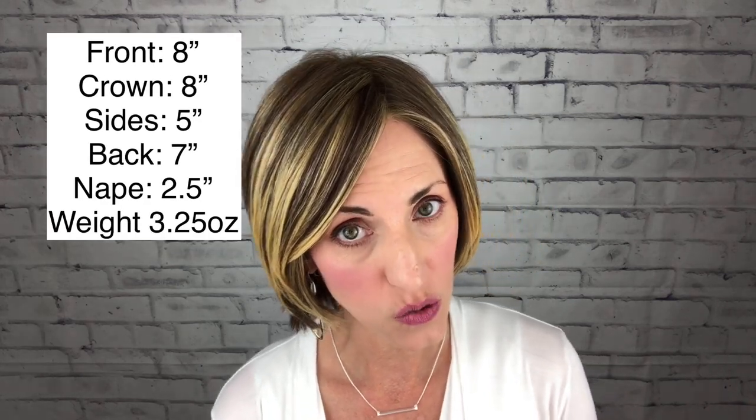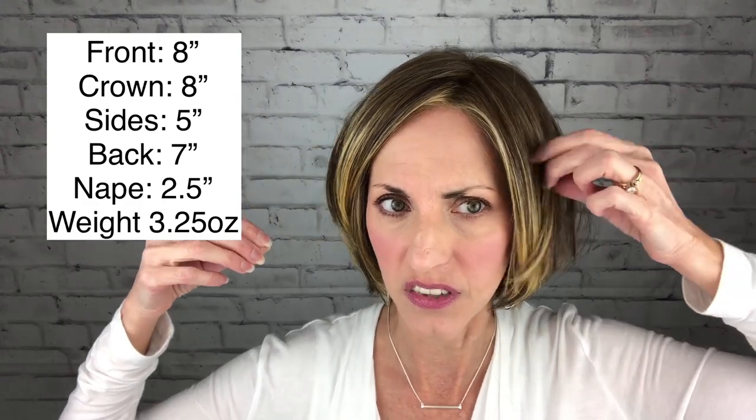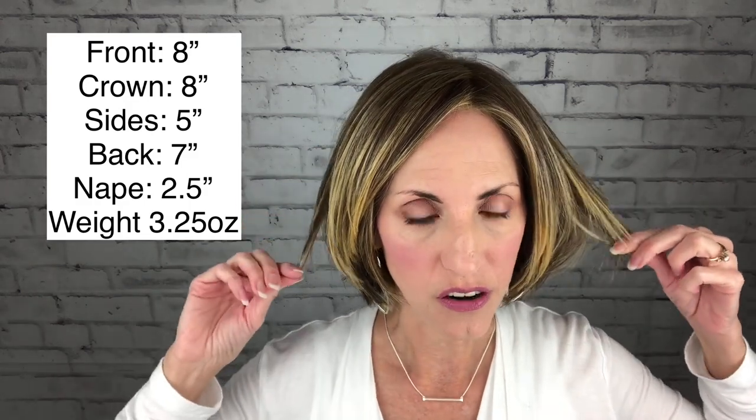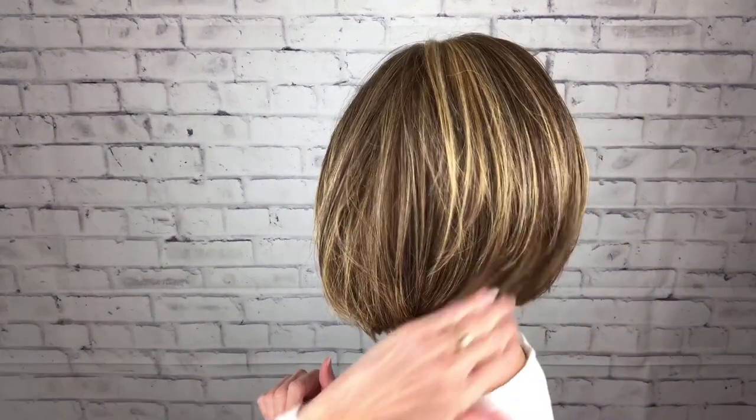Back to the front. As far as measurements, she is 3.25 ounces in weight, so she's very very lightweight. She's a great length too — not rubbing shoulders or anything like that. The front here is 8 inches, the crown measurement is also 8 inches, so that layer extends through the wig. The sides are 5 inches, the back is 7 inches, and her nape is 2.5 inches.